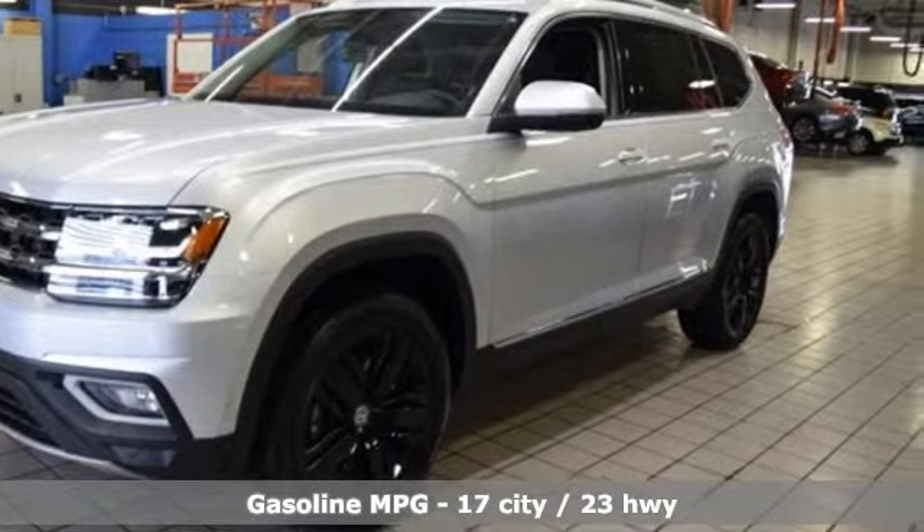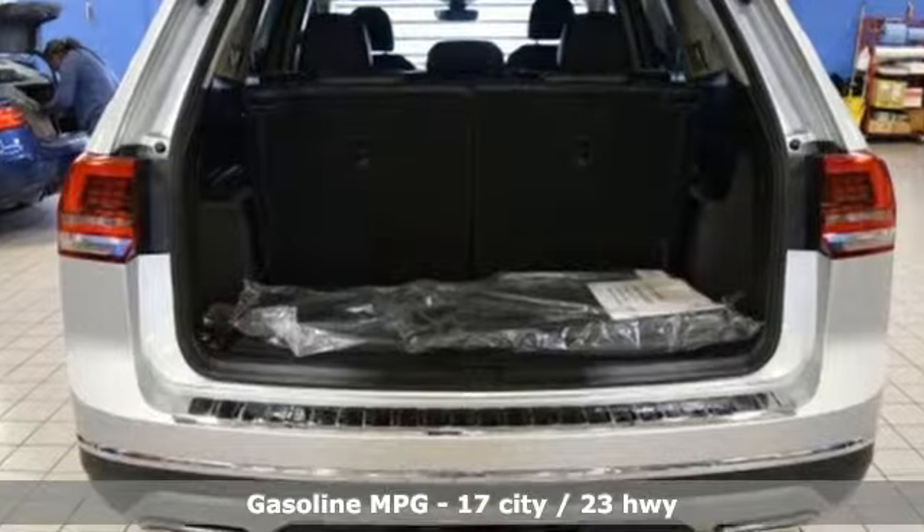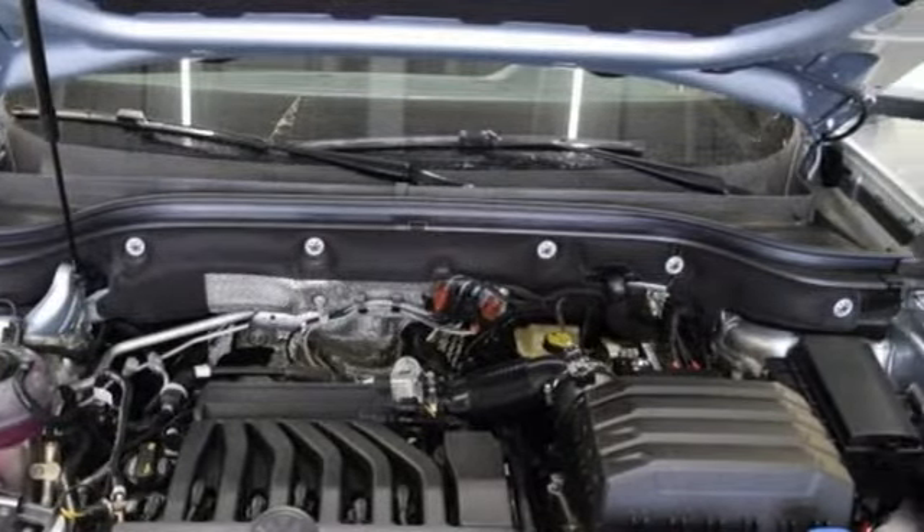V6 engine. Dual zone climate control. Streaming audio. Automatic parking sensors. Heated steering wheel. Power heated mirrors. External memory control.